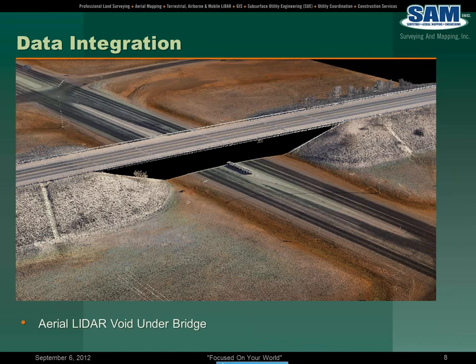Of course, collecting with traditional survey, with digital orthos and extracting planimetrics from the stereo mapping, and then the airborne LiDAR — as you can see in this data integration slide, this is an airborne data set, so you have a data void that's very evident in that black area where there are no pixels present.